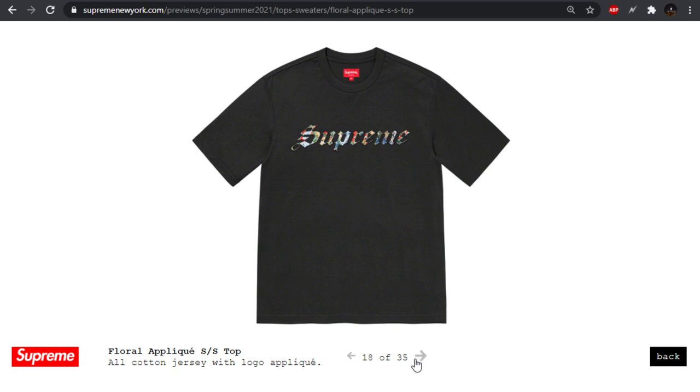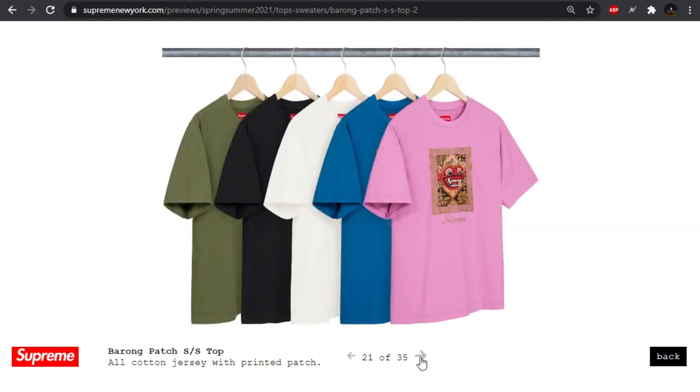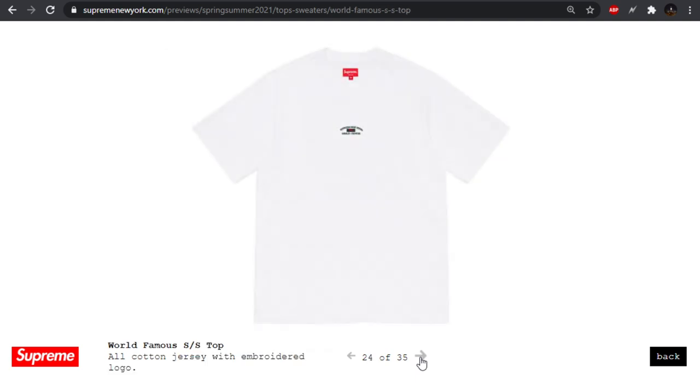We have the floral applique short sleeve top — all cotton jersey. I'd kind of rather see something like this on a hoodie than a short sleeve shirt. The barang patch short sleeve top — not feeling it. We got a blurred arc short sleeve top — they've done the motion logo before, but I don't know if I can support this blur. Kind of hurts to look at. The world famous short sleeve top with very small branding. Supreme Bowery location — I don't like this.